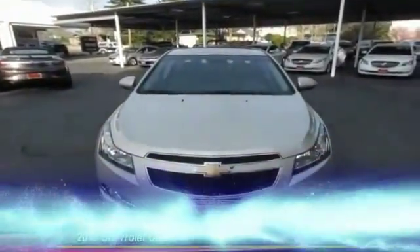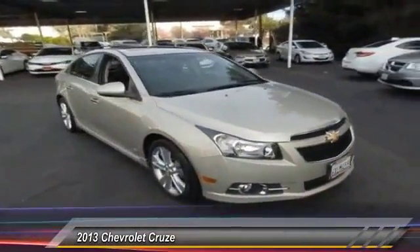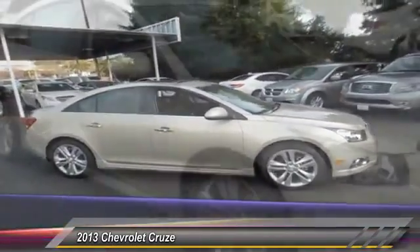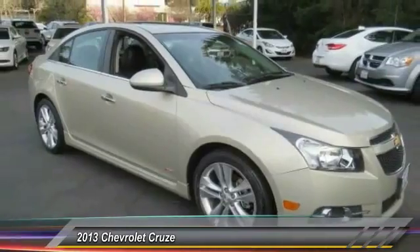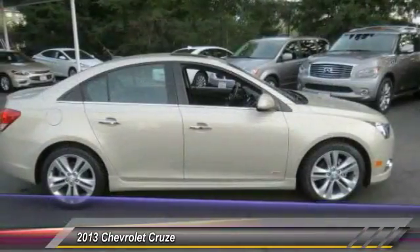The 2013 Cruze — the Cruze blueprint calls for more than you'd expect and is priced below $15,000. This vehicle has less than 45,000 miles. Some of this vehicle's great options include traction control, dual airbags, air conditioning, and power steering.